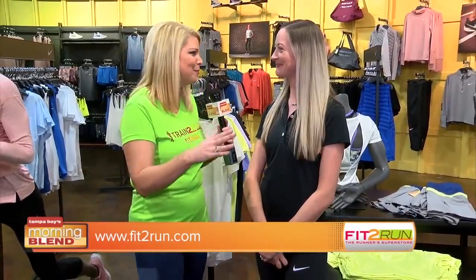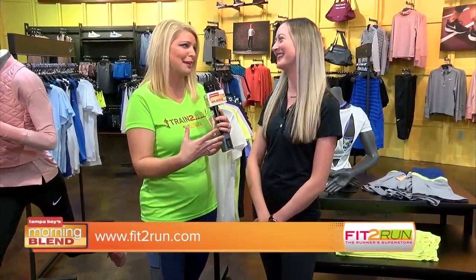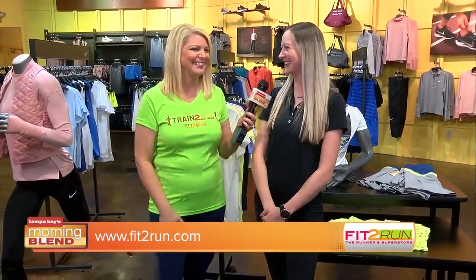Abby, thank you so much. There are locations of Fit to Run all over the Bay Area, so whenever the weather changes and you need something different, this is the place to come. So excited you guys are helping me on my journey to my first 5K. You're going to do it — we're so proud of you! Thank you, Abby. You're welcome.